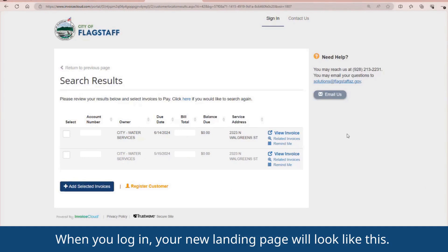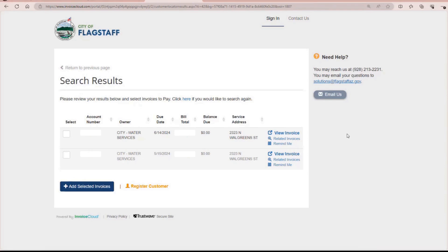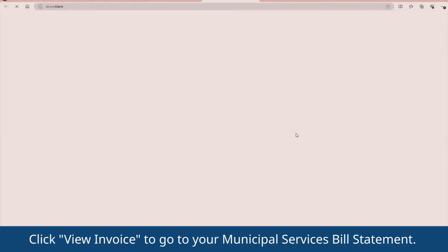When you log in, your new landing page will look like this. Your monthly bills will be listed here, and you can see the due date for each item. Click View Invoice to go to your Municipal Services Bill Statement.